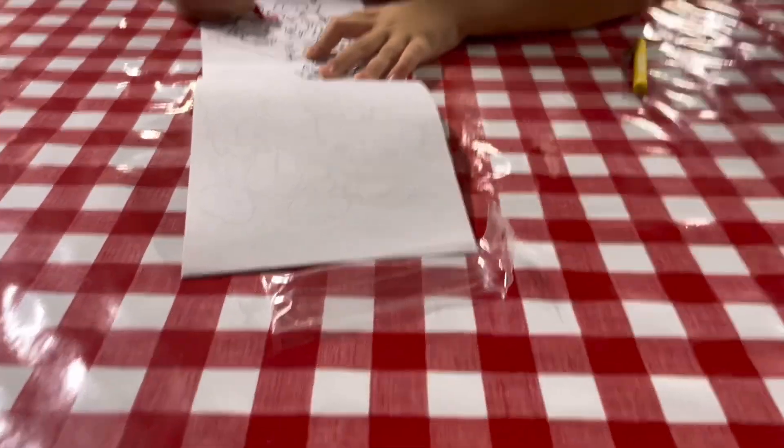I got the jalapeno cheddar sausage, baked beans, and corn on the cob which is really good — special corn that tastes like buttered popcorn — and hush puppies. And we also got a barbecue sandwich and just cornbread because she's a picky eater.